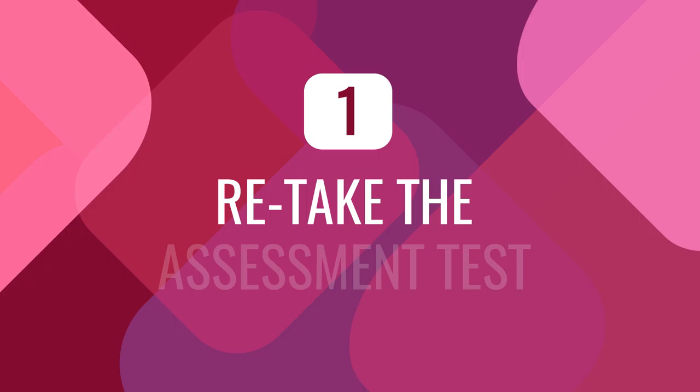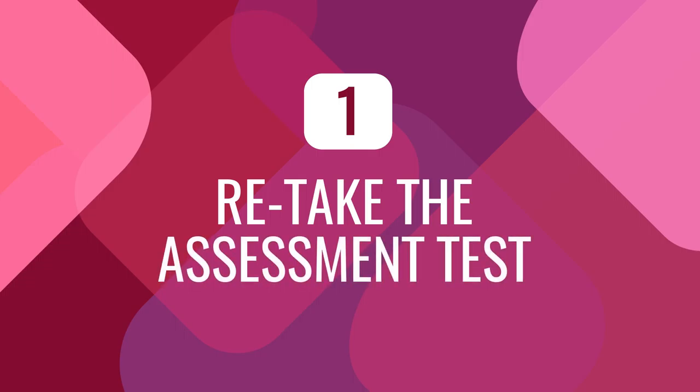So what can you do? Here's how you can assess your language skills, whether you're learning with our program or not. Number one: if you're a Premium Plus user, retake the assessment test. You can only take it once, but if you get in touch with our support team, they'll give you the link. If you're using any other resource, find a way to test yourself — look for practice tests, proficiency tests, or online quizzes — anything that forces you to test your language skills.